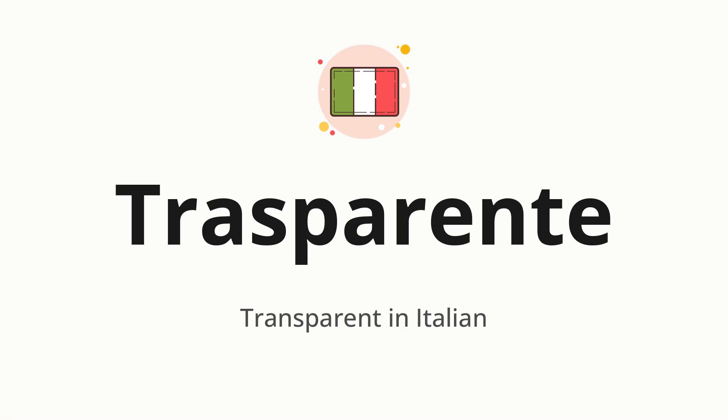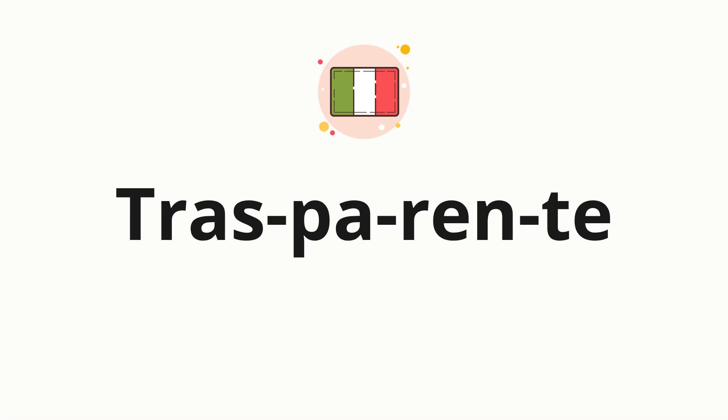Let's say it all together. TRASPARENTE. One more time. TRASPARENTE. Now, let's split the word into syllables and then pronounce each syllable one by one. TRAS-PA-REN-TE.